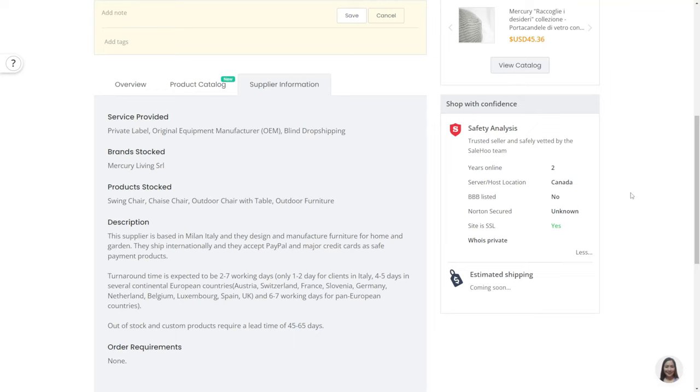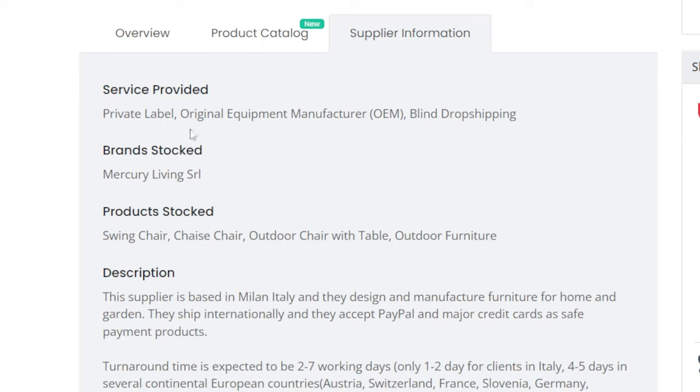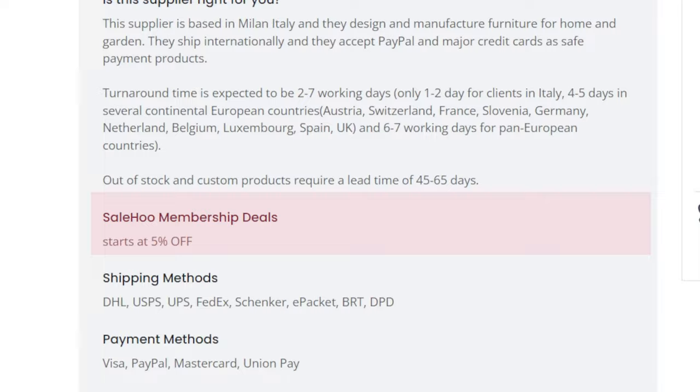As seen from their supplier information, their delivery time is fast. Turnaround time is expected to be two to seven working days — only one to two days for clients in Italy, four to five days in several continental European countries, and six to seven working days for pan-European countries. And did you know that if you are a Sailhoo member, you will get an exclusive 5% discount as seen in the overview section about them. Now let's take a look at their product catalog.